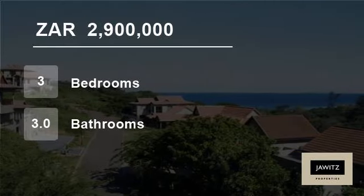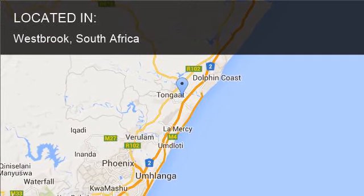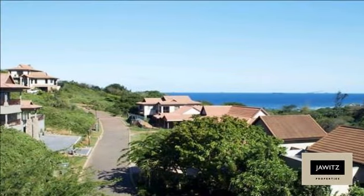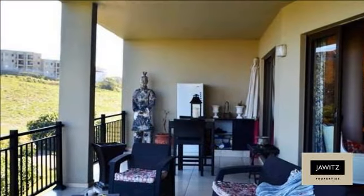Welcome to this three-bedroom flat for sale in Westbrook, South Africa for R2,900,000. This custom-designed and fitted apartment of 294 square meters is located in a secure up-market estate, a five-minute walk to the beach.